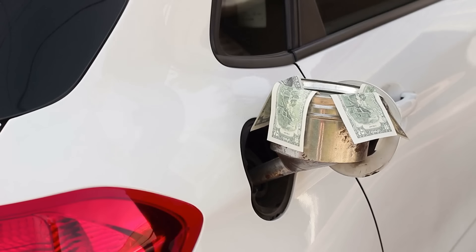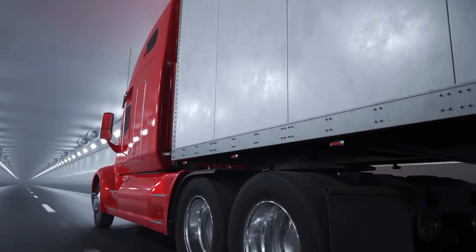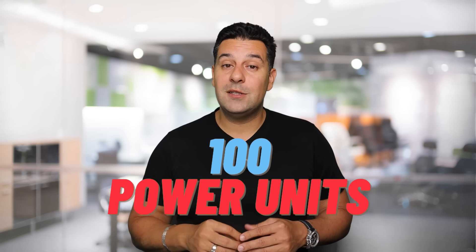Now if fuel goes down to even $2.50 a gallon, that's a lot more money into fleet owners' pockets, which means we'd be able to come out of the red and go into the green. That's a fleet of 100 power units — what about fleets with 200, 300, 400, 500 power units? These numbers are significant.